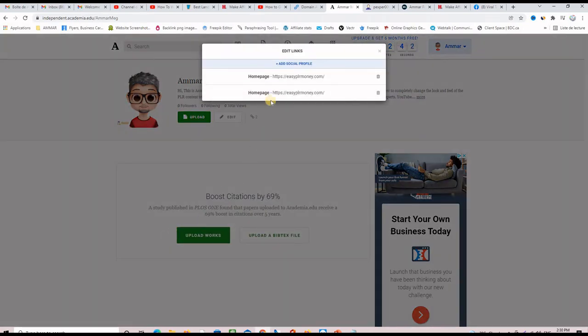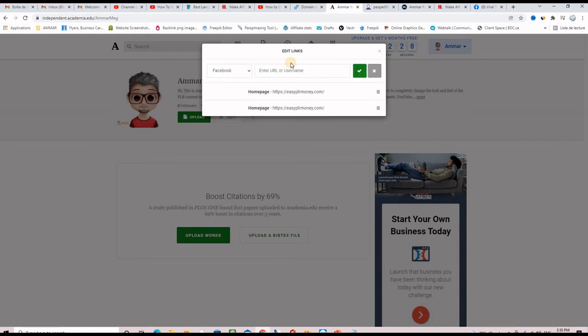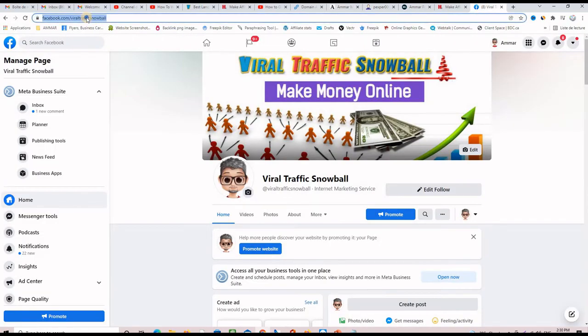Go to 'edit' and then click on 'social profiles.' As you can see, I have my website here twice — so I have two dofollow backlinks to my website. If I click 'add social profile,' I can choose which social profile to add. I used 'homepage' for my business website and 'about me' for another website. Now I'm going to add my Facebook page.